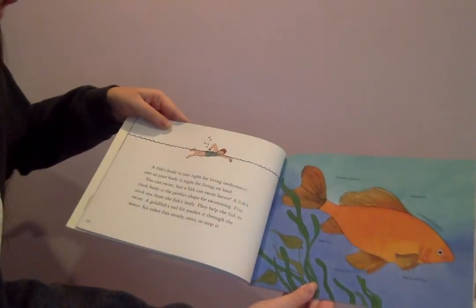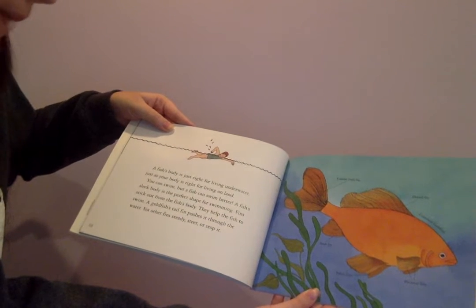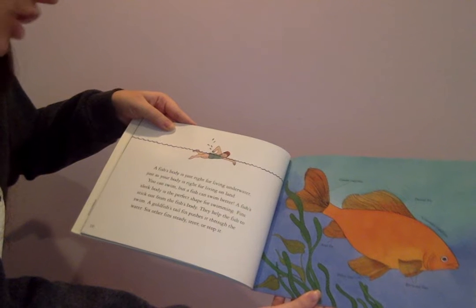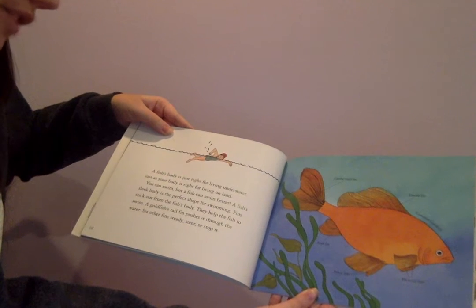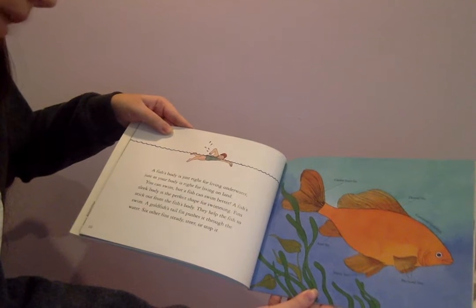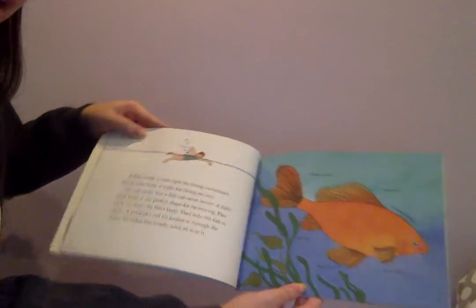A fish's body is just right for living underwater, just as your body is right for living on land. You can swim, but a fish can swim better. A fish's sleek body is the perfect shape for swimming. Fins stick out from the fish's body and help the fish to swim. A goldfish's tail fin pushes it through the water. Six other fins steady, steer, or stop it.